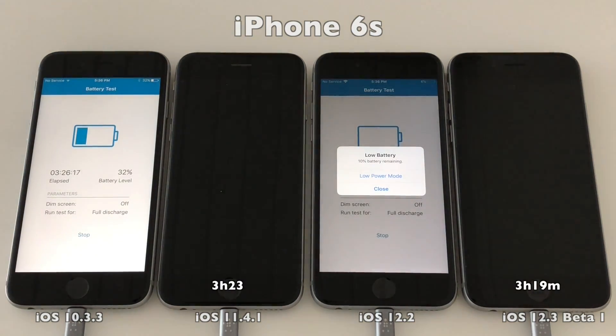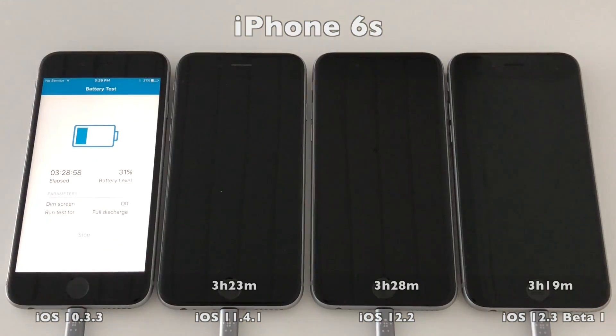iOS 11.4.1 at 3 hours and 23 minutes and iOS 12.2 at 3 hours and 28 minutes. But as you can see, iOS 10.3.3 is by far not finished — it keeps on going.